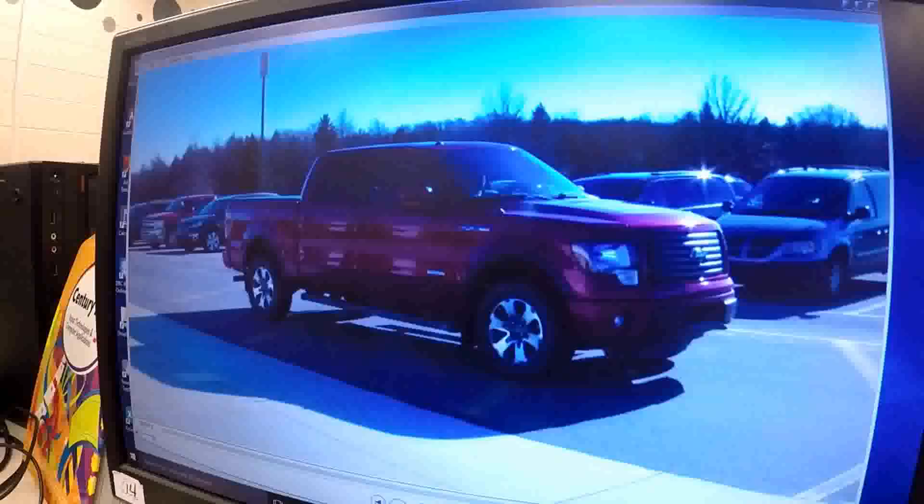Hey guys, look at this Ford truck. Wow, that's nice, like really nice. Well, my dad makes parts for Ford trucks at Horizon Technology. We should go check it out. Let's go.